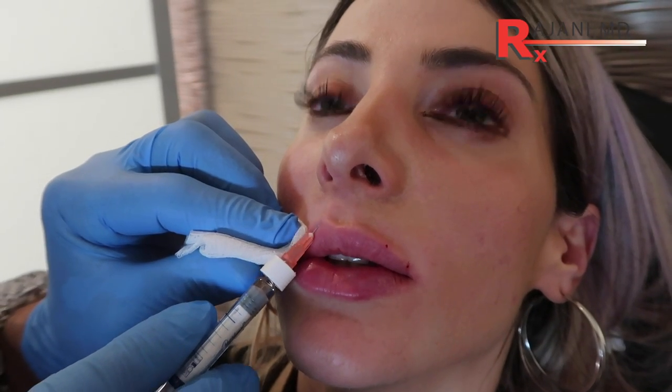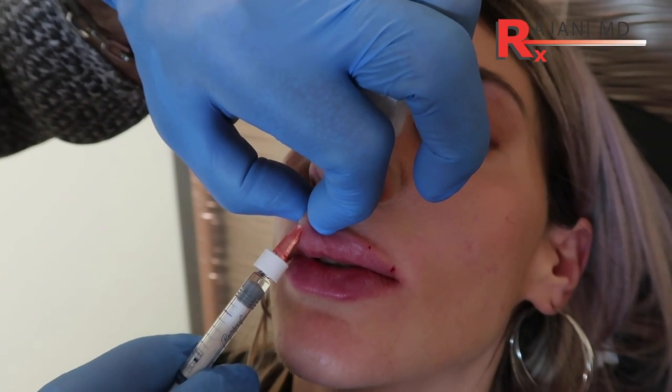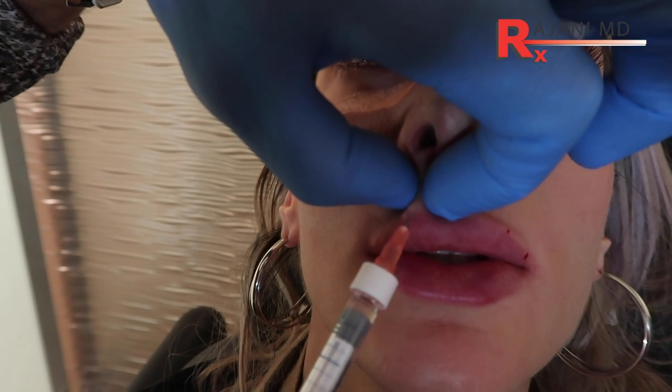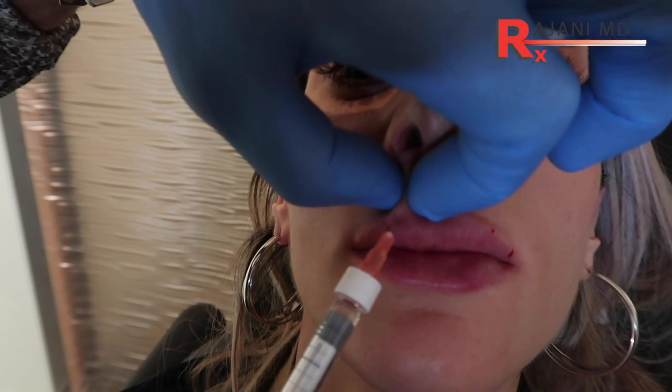A 27 gauge cannula is pretty good on the vermilion border, but you're likely going to grab a needle anyway to do a little at the philtrum columns — those pillars that go from the nose to the top of the lip — and also at the edge of the mouth. Because when we're talking lip, it's lip volume, but it's also raising the edge of the lip to look pretty, and that might mean some droplet-form injections to support that modiolus at the edge of the lip.